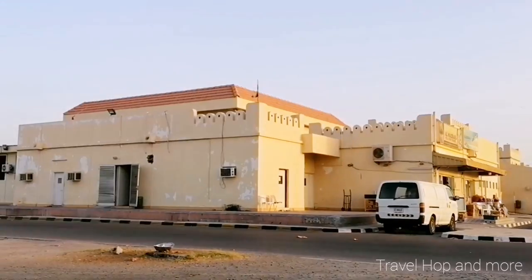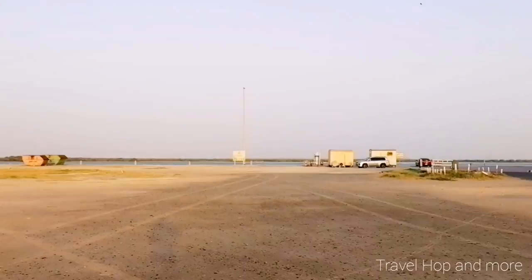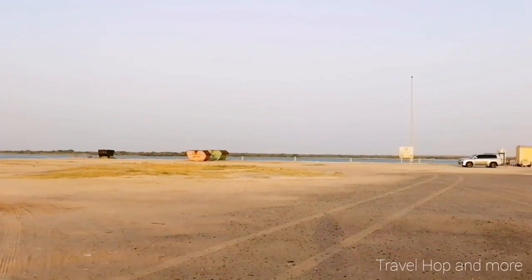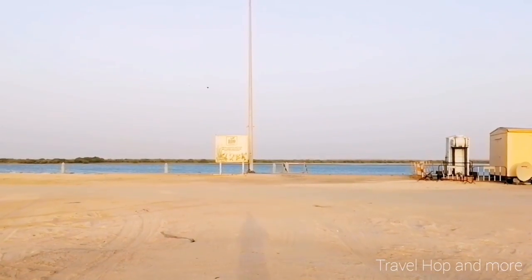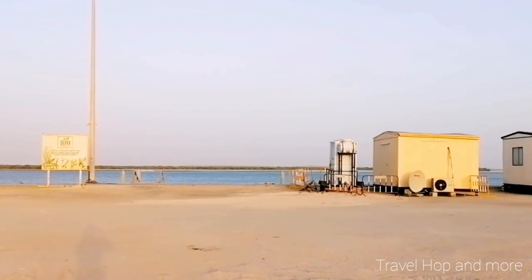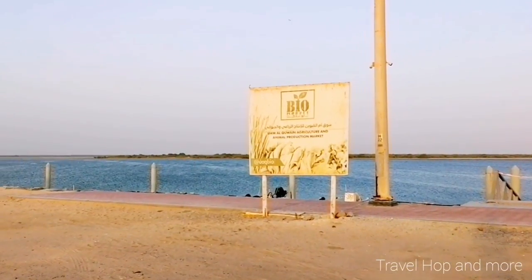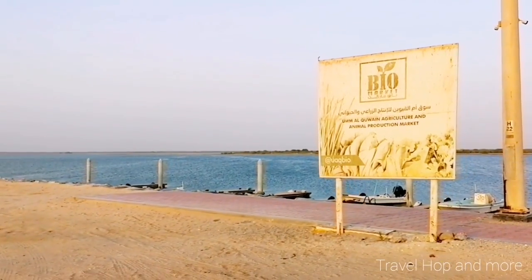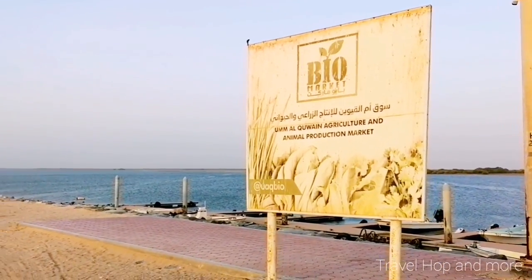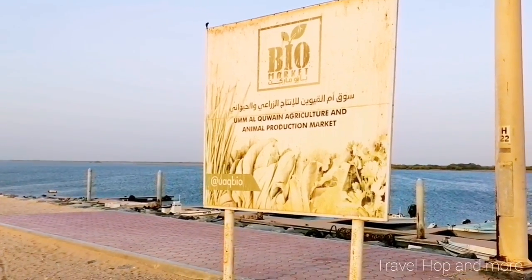Guys, this is the fish market. You can see there's a beach here and the fish is always fresh. There is also a meat section and a vegetable section, so everything you can find here. There are many areas of beach here. This area is the fish market, and this is the bio-market — a cleaner agriculture and animal production market.